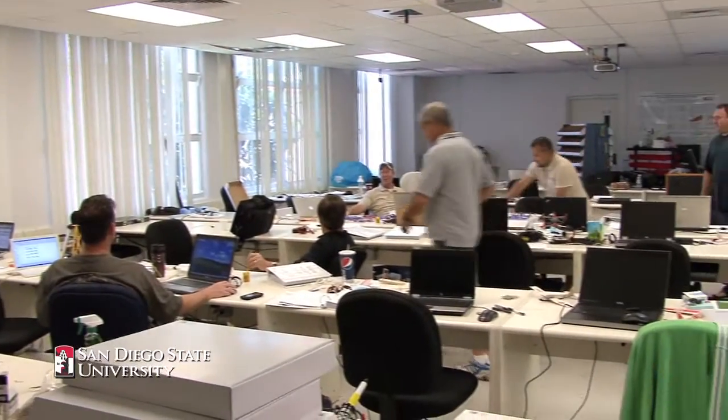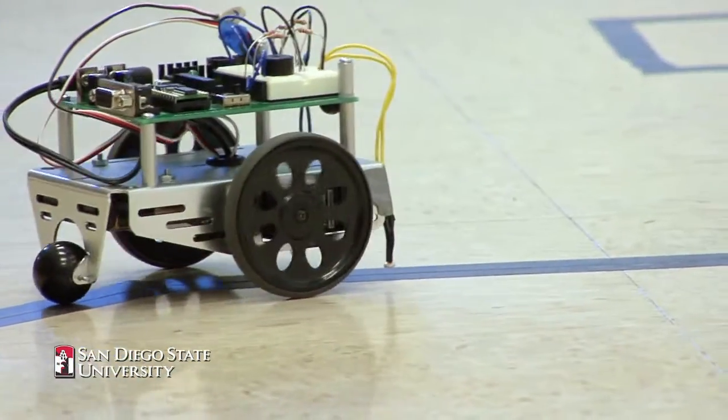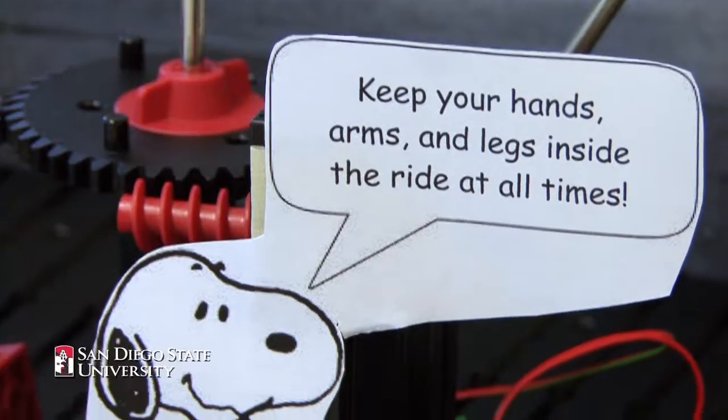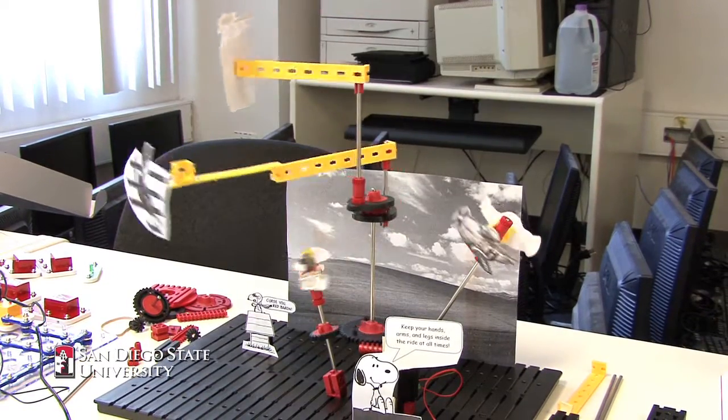Project Lead the Way is a national program with the prime intent of increasing the nation's engineering, technology, and biomedical workforce. They do this by putting together curriculum for middle schools and high schools to show kids how interesting and creative engineering and technology is, and to prepare them for the education they need to succeed in the profession.